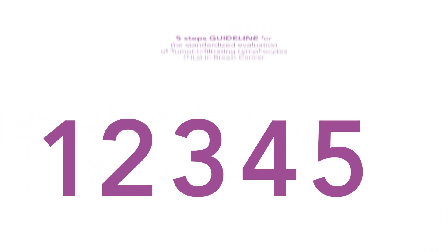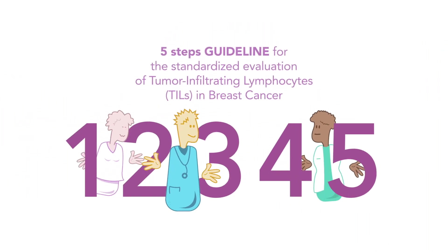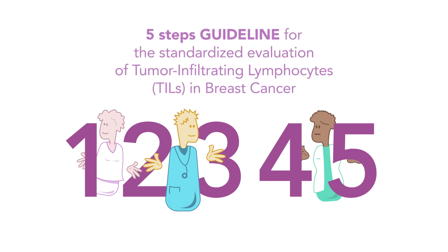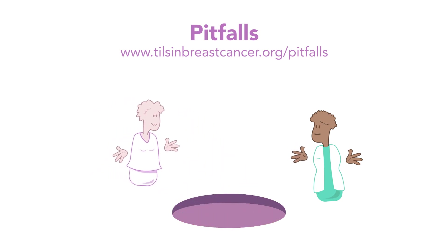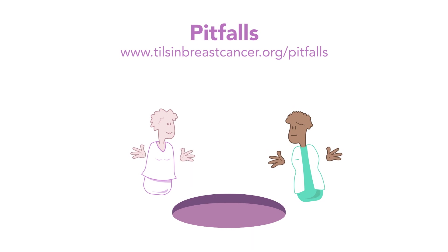These are the five steps of our guideline for the standardized evaluation of TILs. We hope they come in handy in your daily practice. We are here to help, so if there are any questions, please contact us. Be careful with the assessment of TILs — there can be some pitfalls. Visit our website and learn more about them.